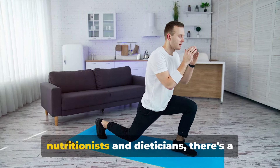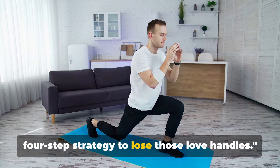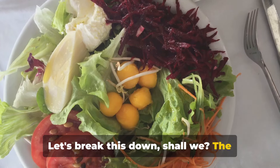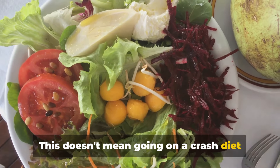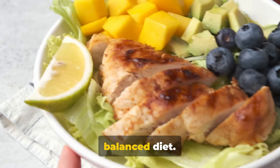According to professional trainers, nutritionists and dietitians, there's a four-step strategy to lose those love handles. Let's break this down. The first step is all about improving nutrition. This doesn't mean going on a crash diet that leaves you feeling miserable. Instead, it's about focusing on a balanced diet.